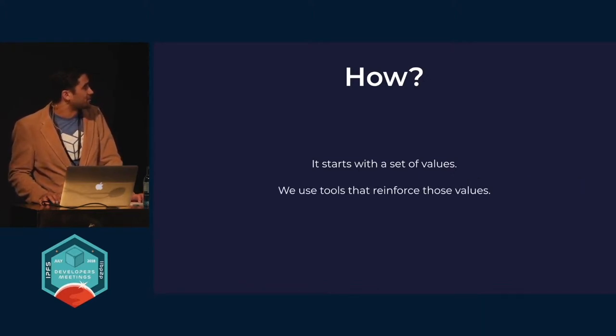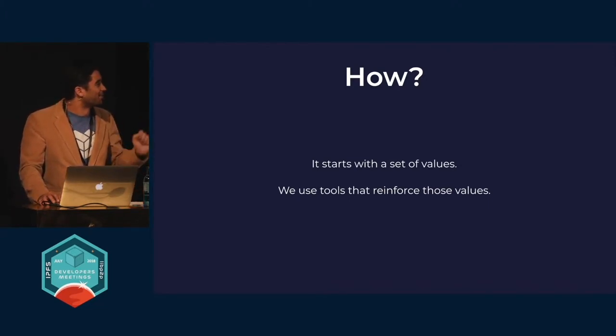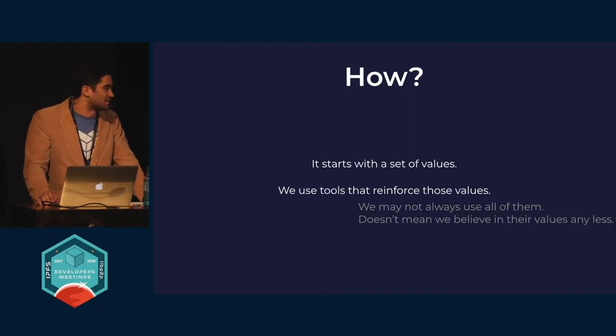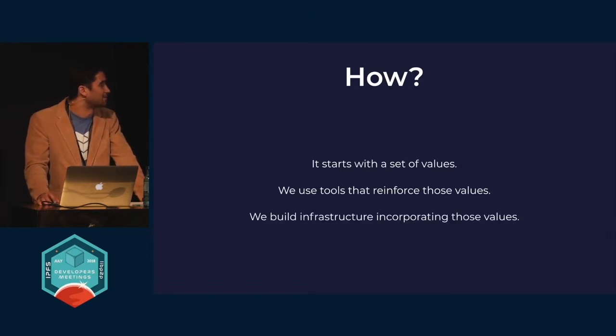With those values, we choose tools that work in synergy with those values — things as vague as information processing, coming more concrete toward things like open source software, or using cryptography to allow trustless interactions. Decentralization would be included here as well. The ability to do incentive engineering is another one of these tools. And even though we don't use all of them, it doesn't mean we believe in the values they represent any less. From those, we build infrastructure that incorporates and preserves those values.